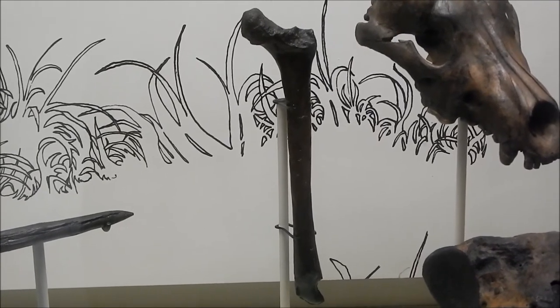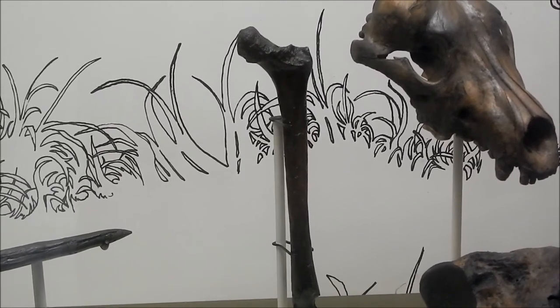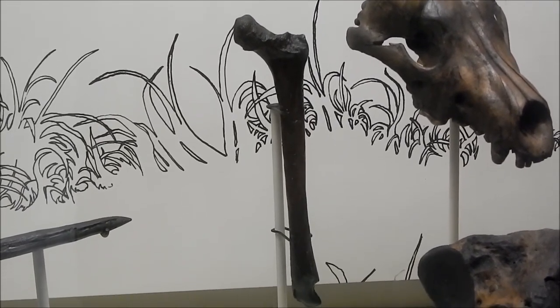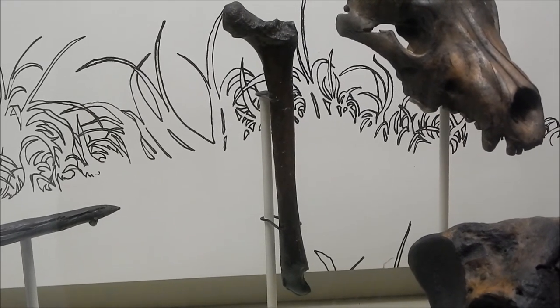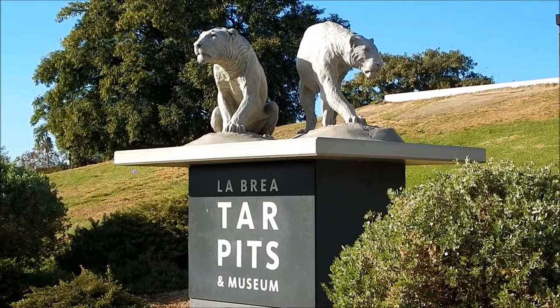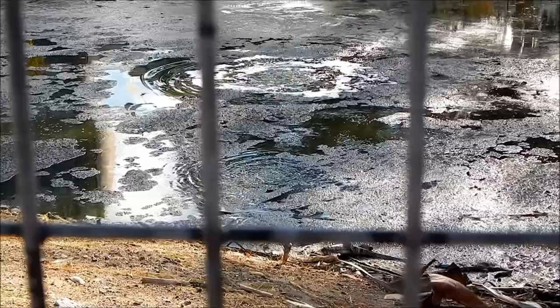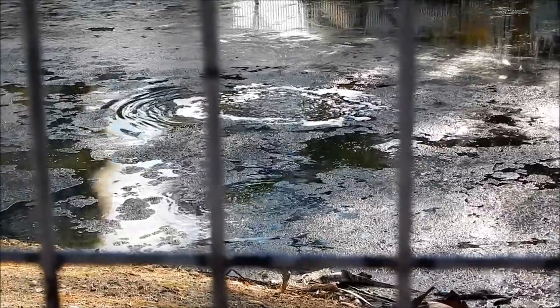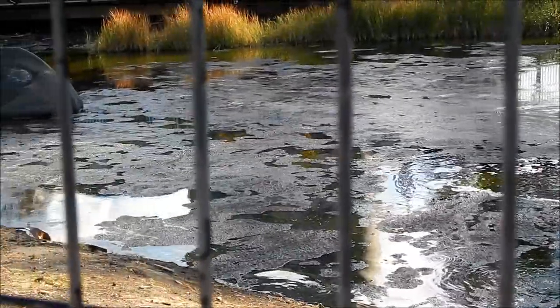And this is the femur bone of a human female — I believe it's about 9,000 years old.